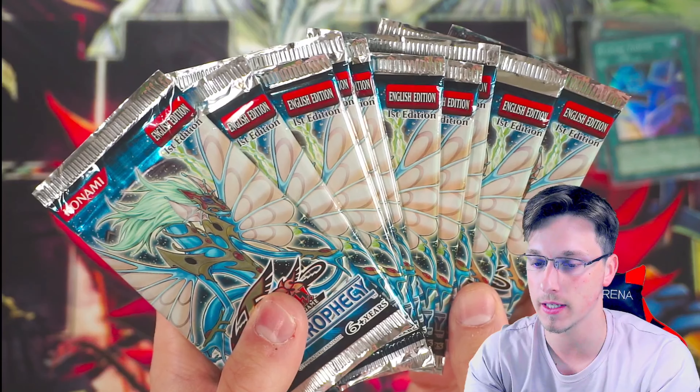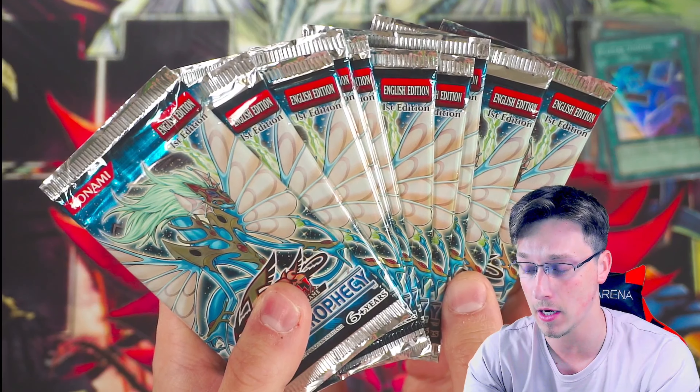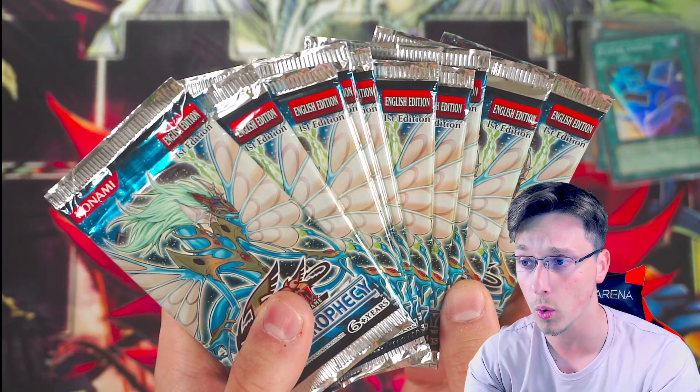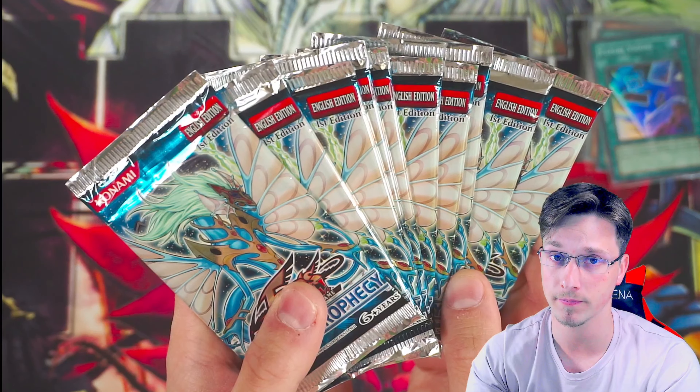We will go again tomorrow and open the last 10 packs of ancient prophecy in this series. We really need to get some good foils — we've not pulled anything over a super rare in 20 packs, which is a little suspicious. If you enjoyed this video please drop a like, comment, and subscribe, and I'll see you tomorrow for the finale of ancient prophecy. Keep it casual, stay safe, and keep playing, trading, and collecting with Yu-Gi-Oh — ciao for now!